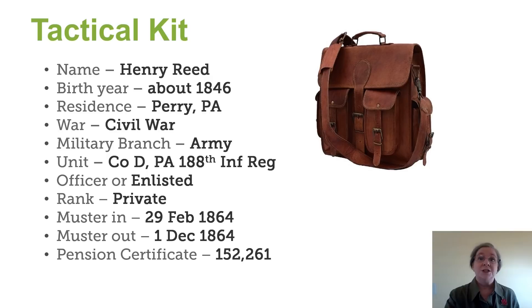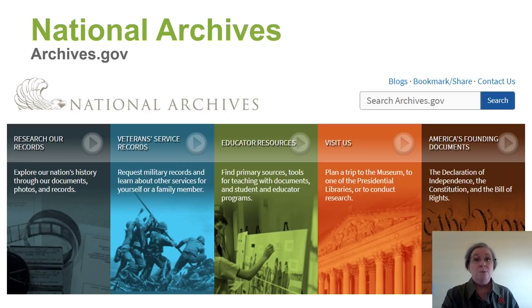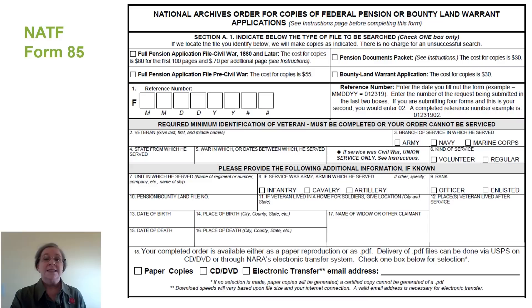With that information, we can now order a pension application. Let's head over to archives.gov. NATF Form 85 is the form we use to order a pension application. And our tactical kit has all the information we need in order to fill this form in.